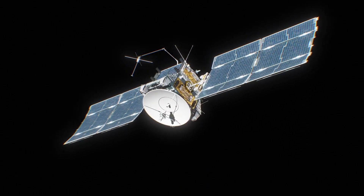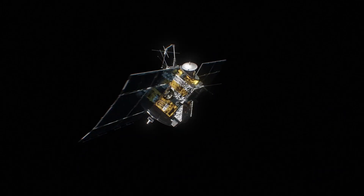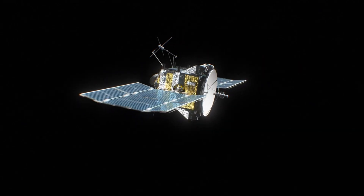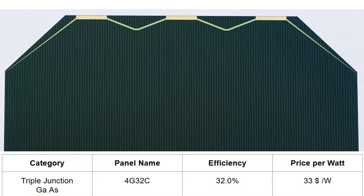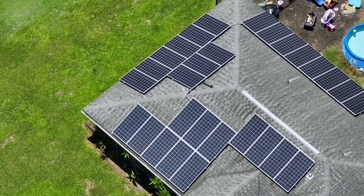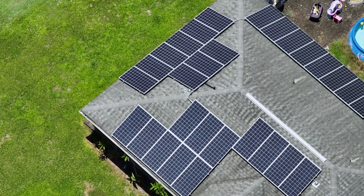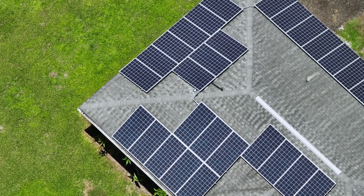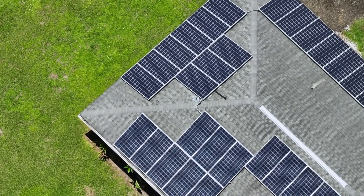In the triple junction gallium arsenide category, which has niche applications in satellites and high altitude pseudo satellites, the 4332C panel provides an efficiency of 32%. This is one of the premium solar cells, costing at least $33 per watt. While they can be used in building integrated photovoltaics and offer potential for energy efficient homes, their cost effectiveness is a major barrier for widespread residential adoption.